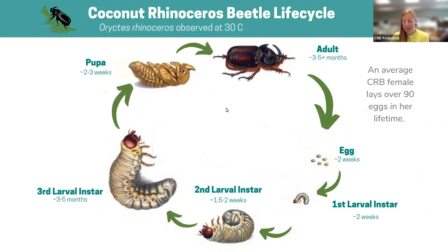The adults will breed in any decomposing plant material such as green waste, compost, and mulch, and they can lay over 90 eggs in their lifetime. The beetles go through three larval stages or instars before they pupate and enter the adult stage. It's important to note how much time CRB spends in its larval stage, and these estimated times on the graph are observed at 30 degrees Celsius, which can vary based on temperature or other environmental conditions.